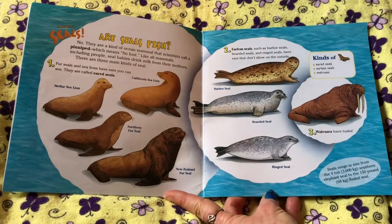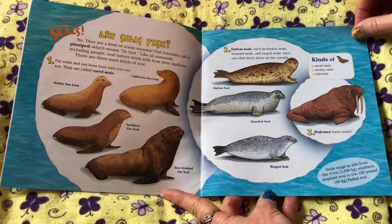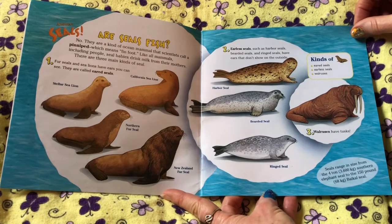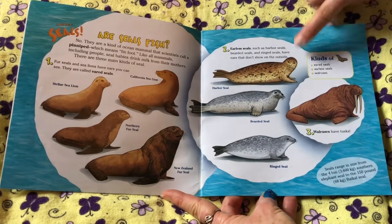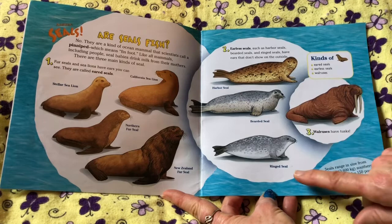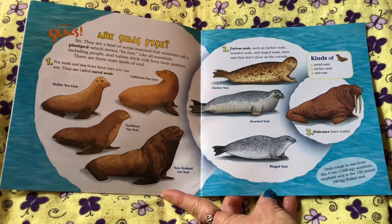Two: earless seals, such as harbor seals, bearded seals, and ring seals, have ears that don't show on the outside. Examples include: harbor seal, bearded seal, and ring seal.